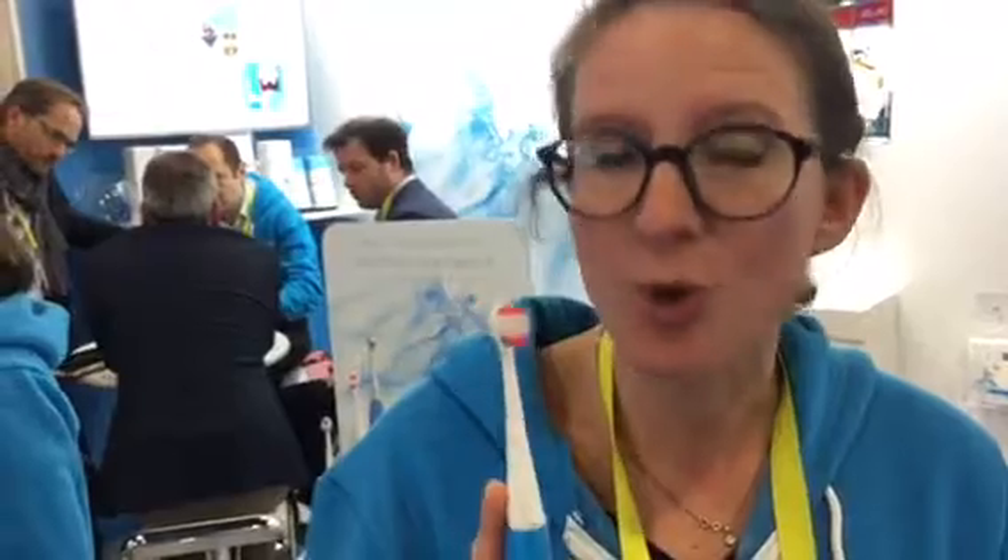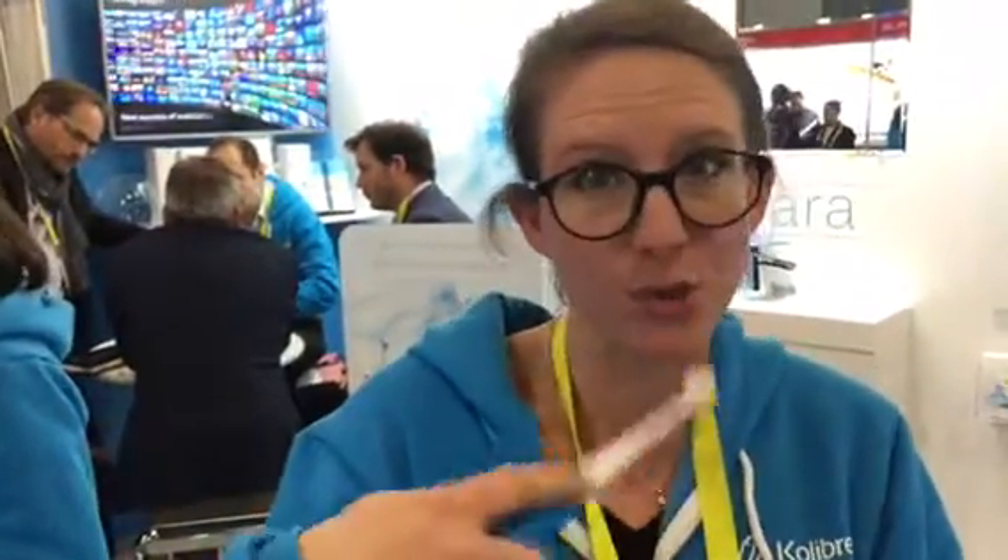We have embedded directly inside the toothbrush deep learning algorithms that collect data from 3D motion sensors, accelerometers, and gyroscopes, in order to capture all the brushing data. So it means that you do not need anymore to brush your teeth in front of a smartphone in order to know how well you brushed.